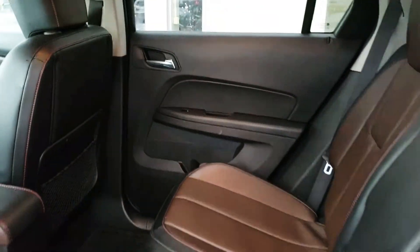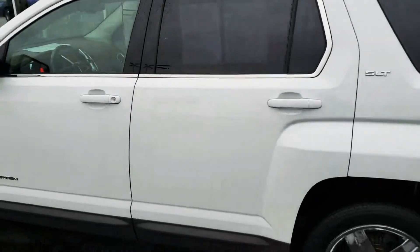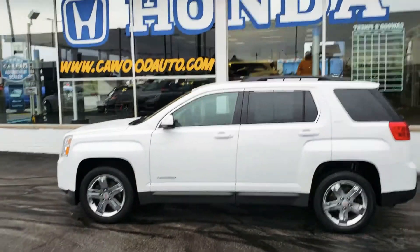These guys definitely didn't have my kits because it's pretty clean back here. Again, this is Kyle at Kaywood, GMC Terrain 2012. Come see us at Kaywood.